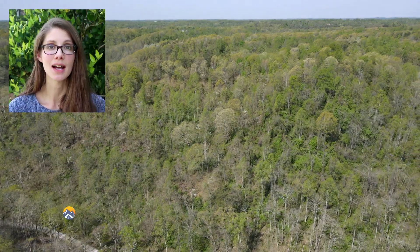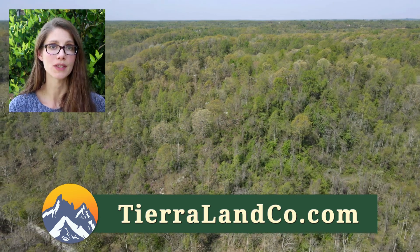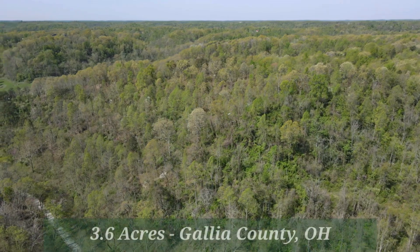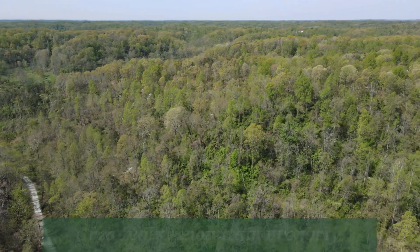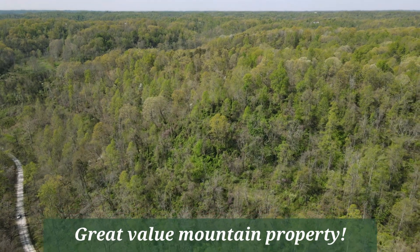Hi, this is Elena with Tierra Land Company and today I'm going to show you a new vacant land property we have for sale on our website, which is TierraLandCo.com. This is a 3.6 acre property located in Gallia County, Ohio, and what's great about this property is that it's a great little mountain property being offered at an unbeatable price.